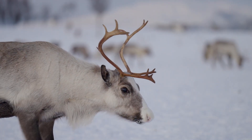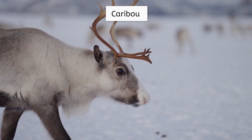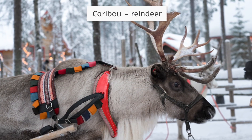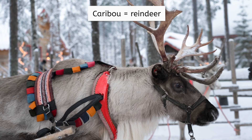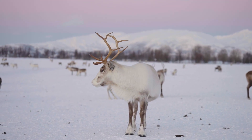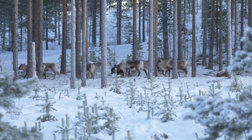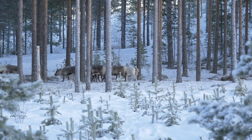Another Arctic animal you may be familiar with is the caribou — though you may also know these creatures by their other name, reindeer. Makes sense that they would live near the North Pole, right? Like polar bears, they have thick fur and a layer of fat to stay warm, and are also used to traveling long distances to find food, even migrating seasonally as a herd to keep the food supply steady.